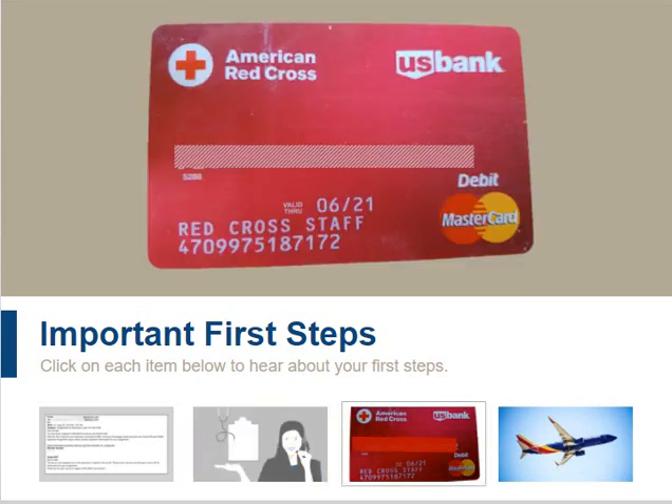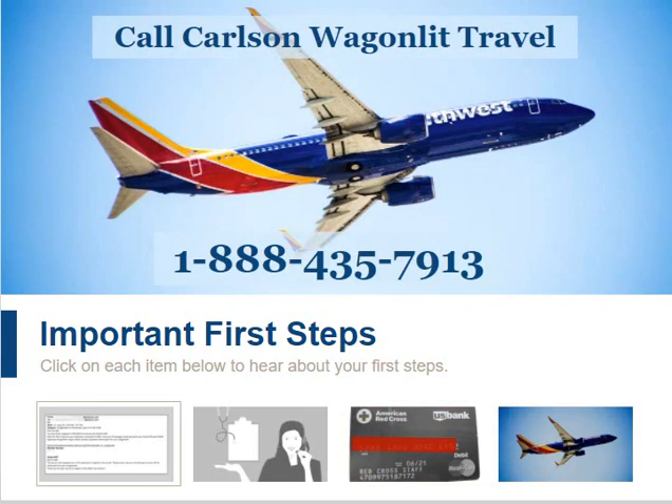When someone in your region contacts you about deploying to a DRO, they will also talk to you about getting your mission card. The mission card is a debit card loaded with funds for your meals and other deployment-related expenses. Be sure you read and understand the brochure outlining the use of a mission card. More information about mission cards can be found in the DCS course Mission Cards Card Holder Overview. Now that you have your assignment email, you can call Carson Wagonley to make your travel arrangements.